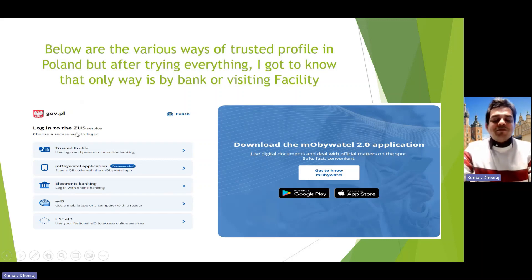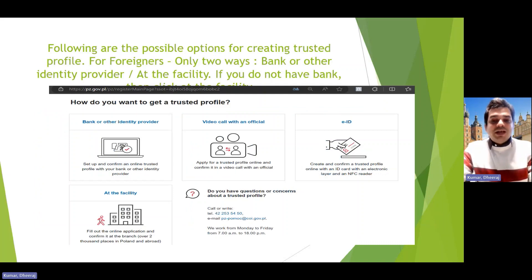There are a lot of options — recently my friend Dr. Peter showed me the mObywatel mobile application, which is very easy to authenticate the trusted profile. However, for foreigners the options are more limited. For example, when I needed to create a trusted profile for my wife so she could access the patient portal, I tried the video call option, but the officer said it is only for Polish people, not for foreigners. So we are left with only two options: bank or visiting the facilities.